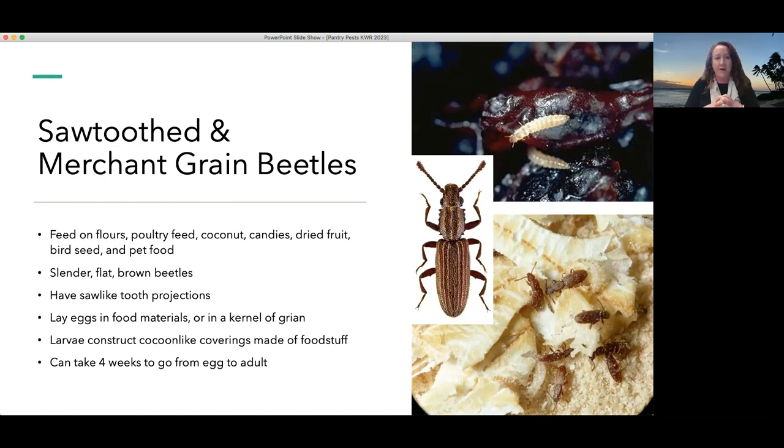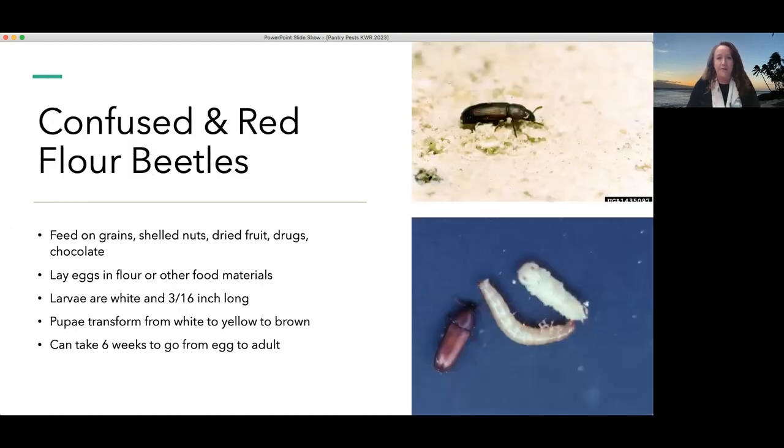The sawtooth and merchant grain beetles have little tooth-like projections on their shoulders, which helps distinguish them from other beetles. The female lays her eggs in the food material that the developing larvae will eat. She can also lay eggs within a kernel of grain, so if the egg is within a grain, it's hard to notice when the food is brought into the house. These larvae construct cocoon-like coverings made of the food they're eating — they pupate within their food. This one takes about 40 days to go from egg to adult, so they can develop pretty quickly within our stored foods.